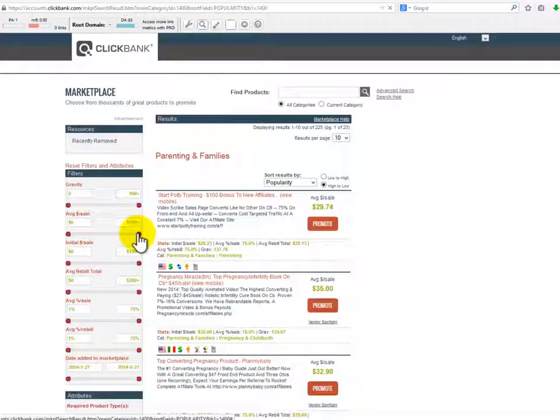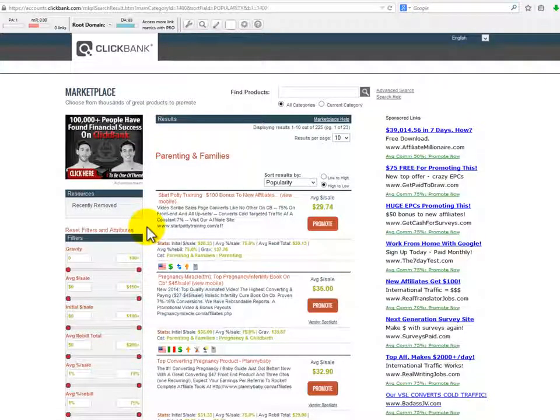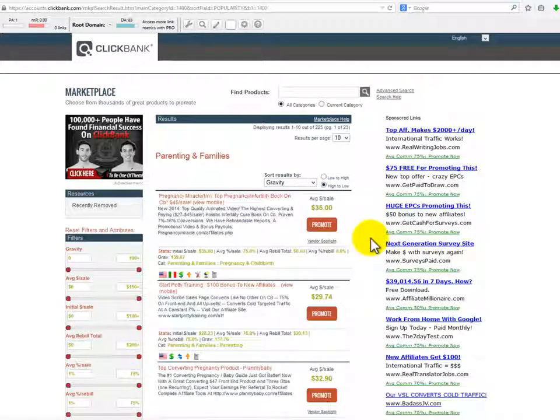You can do something similar with Clickbank by going to their marketplace. This is what the parenting and family section looks like. Something absolutely great about Clickbank is that you are able to sort the products by different factors. The way you can see a product is a hot seller is with the value called gravity.